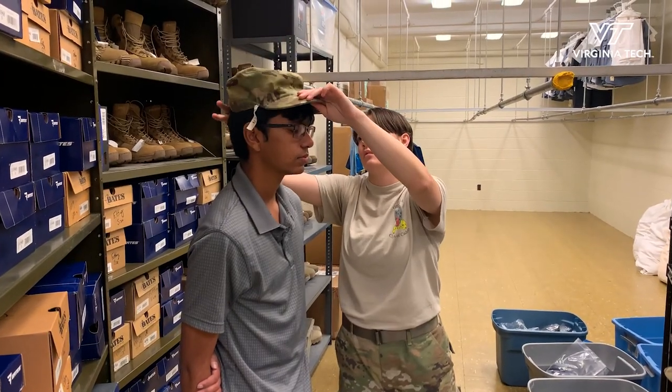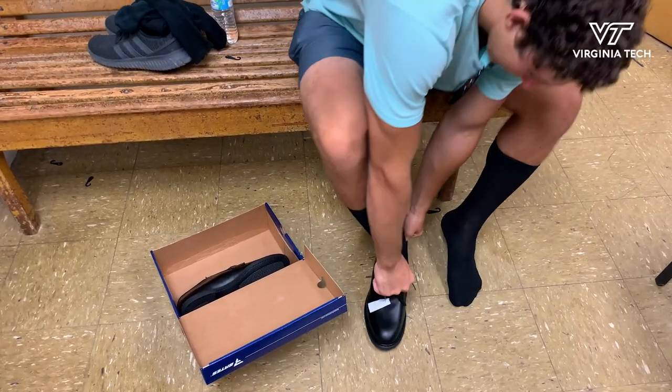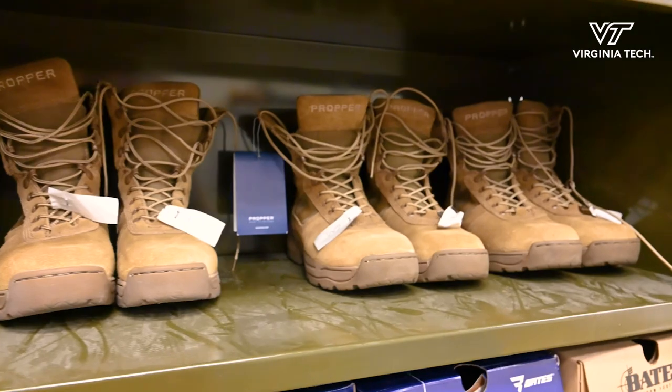When the new cadets come to the tailor shop, the first thing they're going to do is sit down and try on their shoes. They're going to need what we call low quarters, which are black dress shoes, and then they'll have combat boots. Those are the first things that they get fitted for.